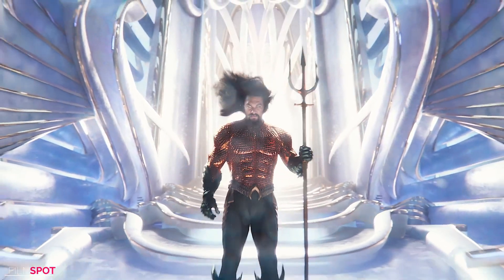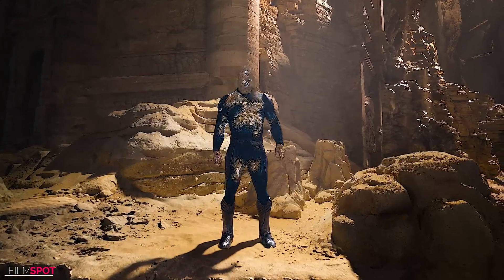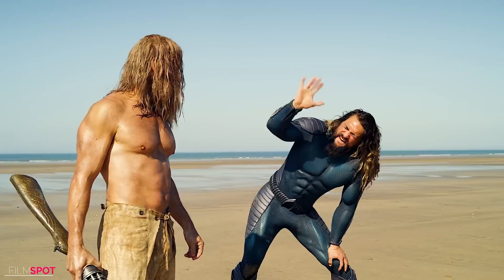In Aquaman and the Lost Kingdom, Arthur has his iconic orange and green classic suit, but we also see him rocking an additional blue stealth suit.